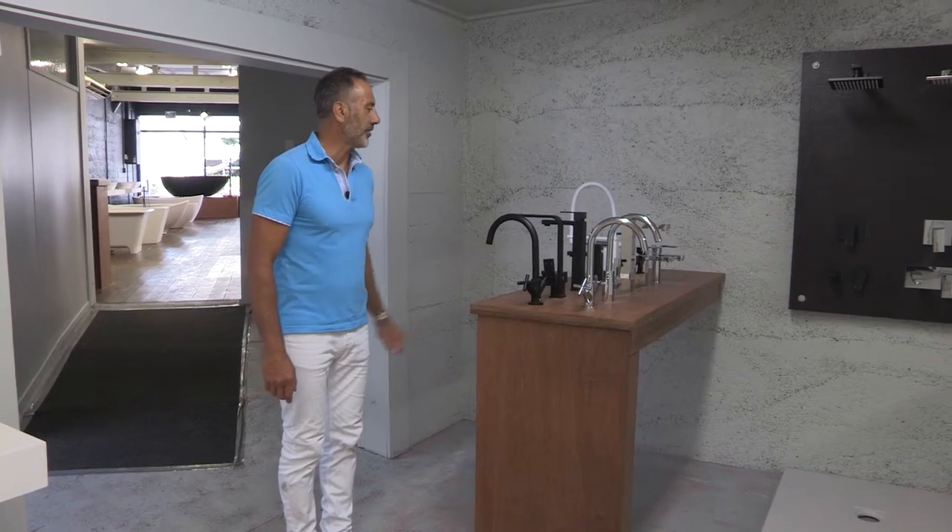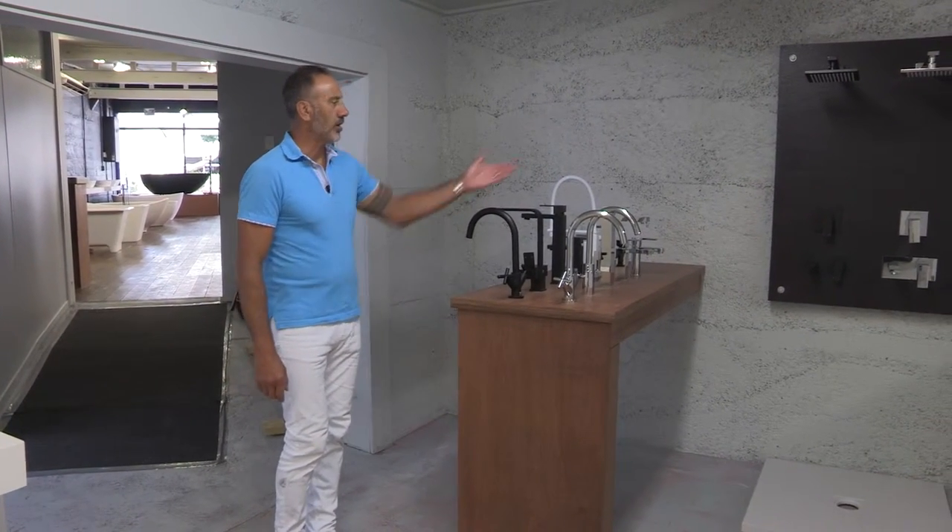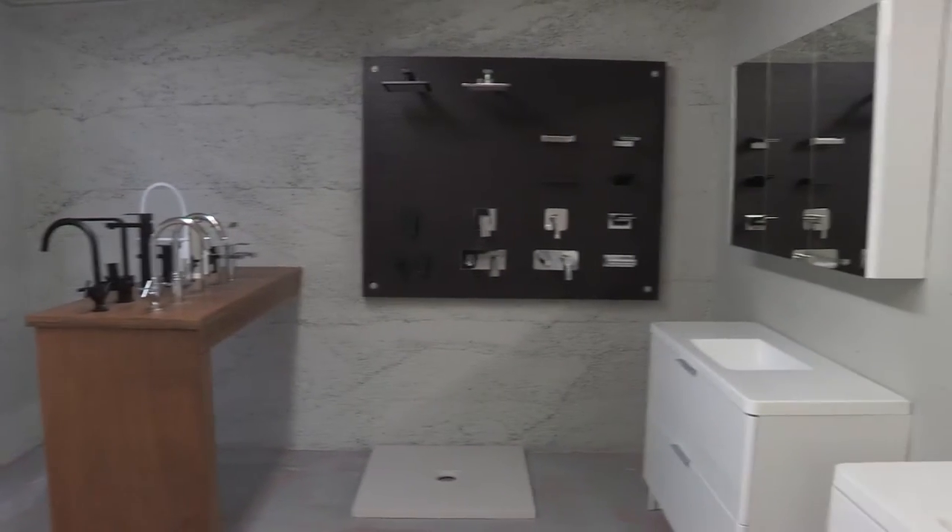This is our tap range. It's only small but it fits in with a lot of the products that we carry, and we also have the wall-mounted products over there as well.